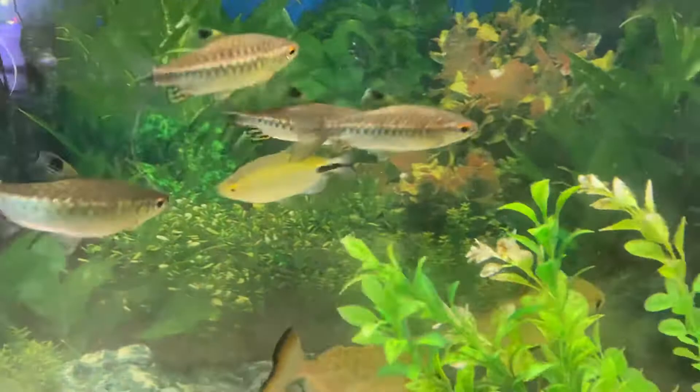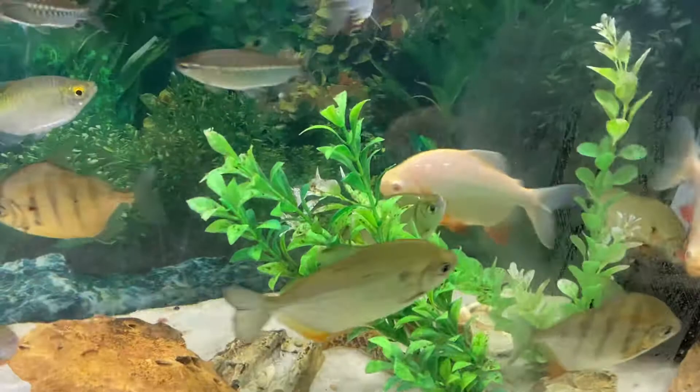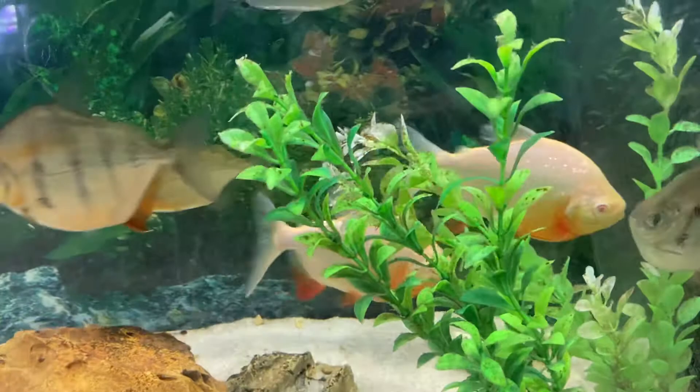Eventually I'd like to pull the angels out, and the Pakus will have to come out at some point. So far they're not bothering the other fish. They're well fed, which is a lot of that secret.